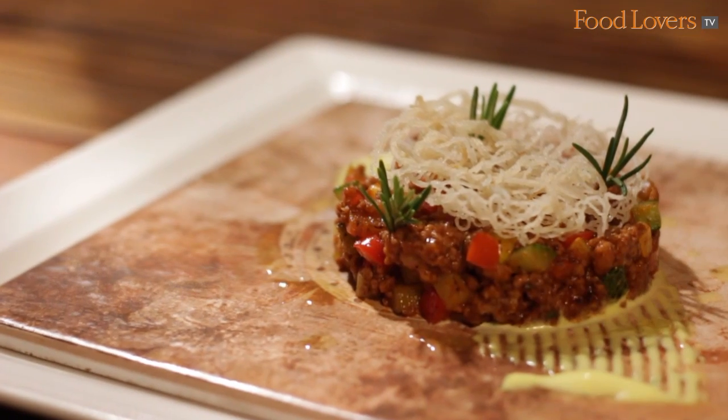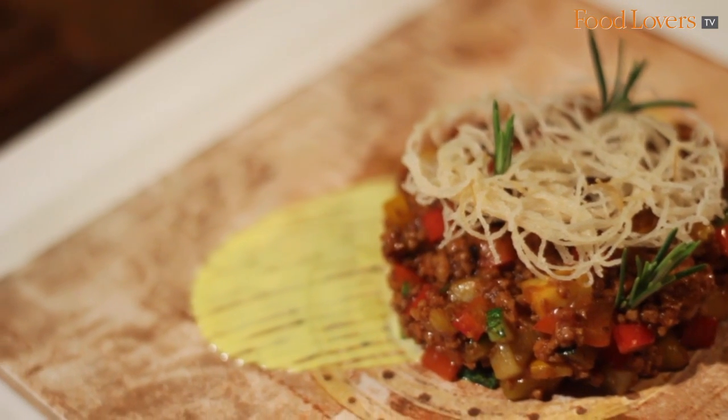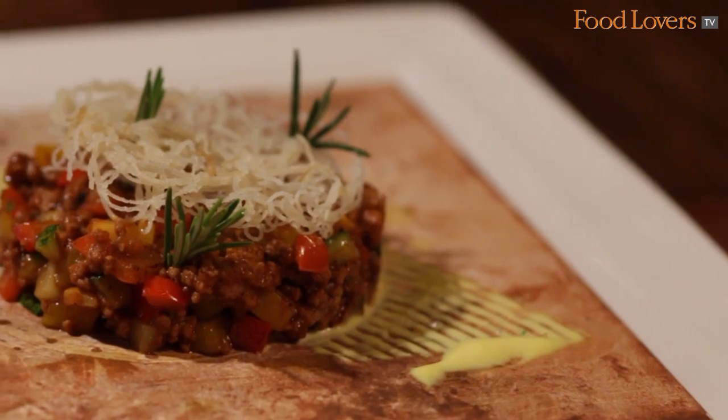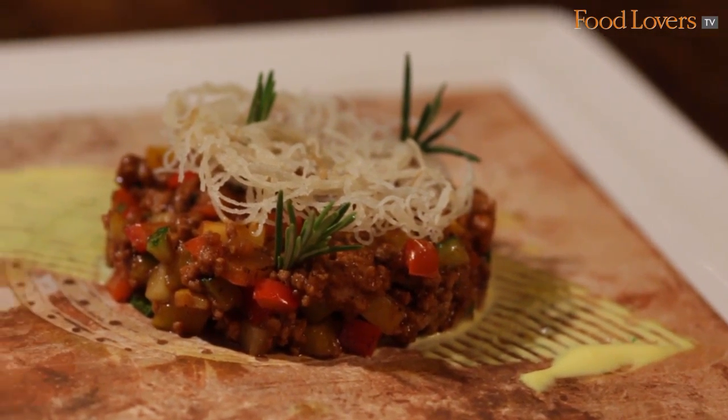Last but not the least, the deconstructed pidua — which is basically a main course that we have made into a small tapas. It is a lamb ragu served with a crispy rice noodle on top, giving it both crunch and the robust flavors of lamb, making it a very delicious tapas. So come by and enjoy the tapas life.